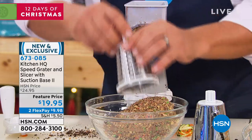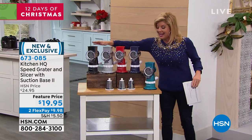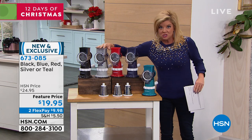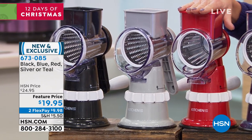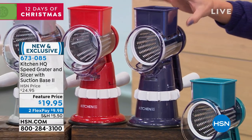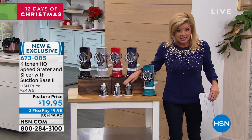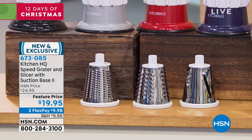Let me get you through the individual colors available. We have your classic black — and it's a great footprint, not too big, not taking up a lot of space. There's silver, which looks great with stainless. Red has been our number one top seller. We also have blue, which is more like a purple-blue, and lastly teal. All the stainless individual attachments are also included — you get all three of them for $19.95.